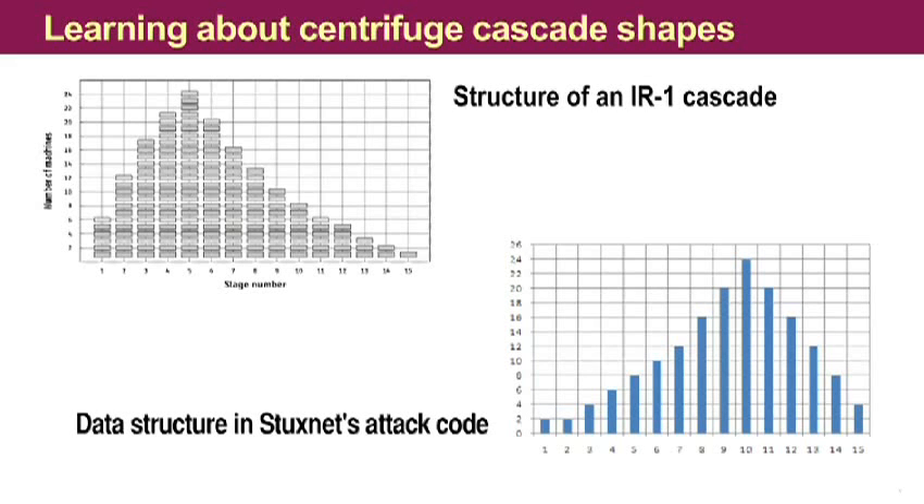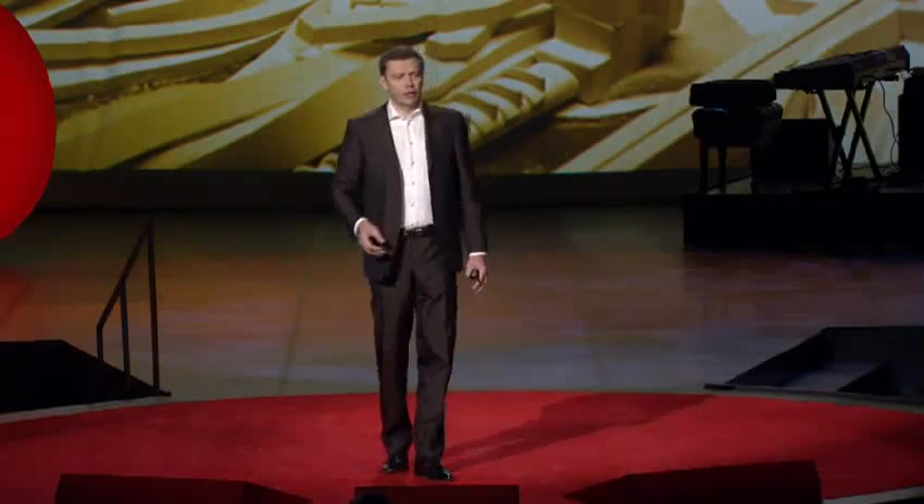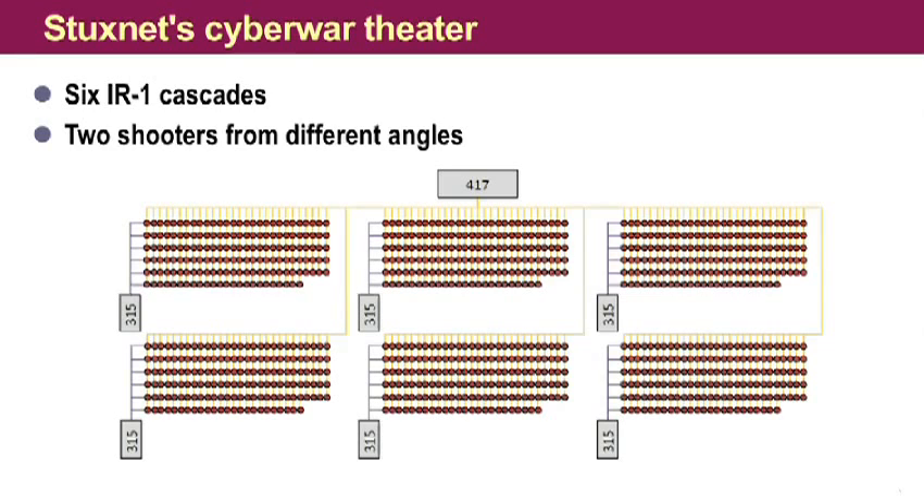Now don't get me wrong here — these results were obtained over several weeks of really hard labor, and we often went into a dead end and had to recover. Anyway, we figured out that both digital warheads were actually aiming at one and the same target, but from different angles. The small warhead is attacking one cascade and spinning up the rotors and slowing them down. And the big warhead is talking to six cascades and manipulating valves. So now we are very confident that we have actually determined what the target is — it is in the Natanz facility and only in the Natanz facility. So we don't have to worry that other targets might be hit by Stuxnet.